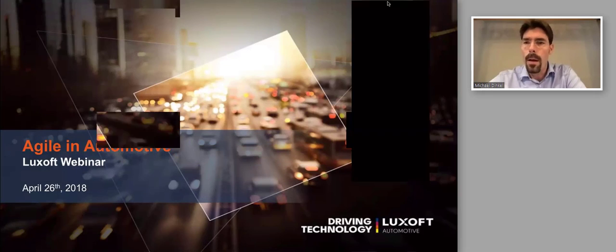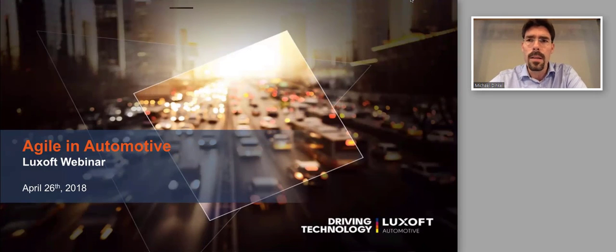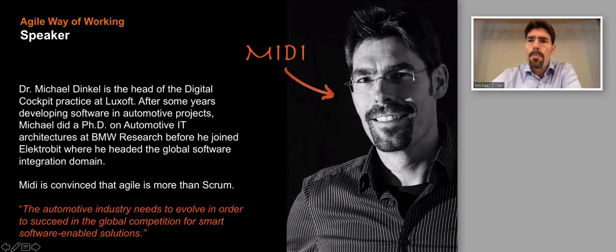Today it's my pleasure to talk about agile in automotive. I've spent my whole professional life in automotive software projects — working as developer, architect, and project lead — and ended up taking responsibility for the digital cockpit practice here at LookSoft. Over the years I've become a real believer not only in the agile way of working, but also in agile leadership, agile thinking, and agile values.